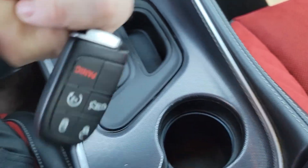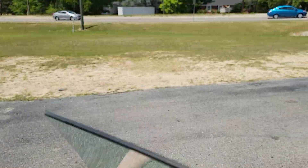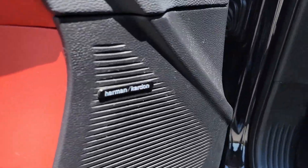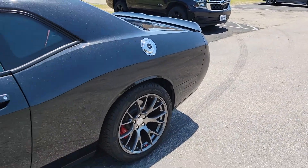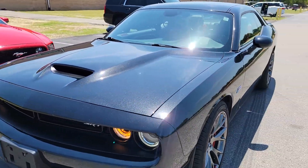We do have two keys and remote start, so summertime, wintertime — you're covered. And Harman Kardon sound system. I did take a picture inside the trunk earlier — those pictures will be on the website of the two subwoofers in the trunk. They are stock factory.